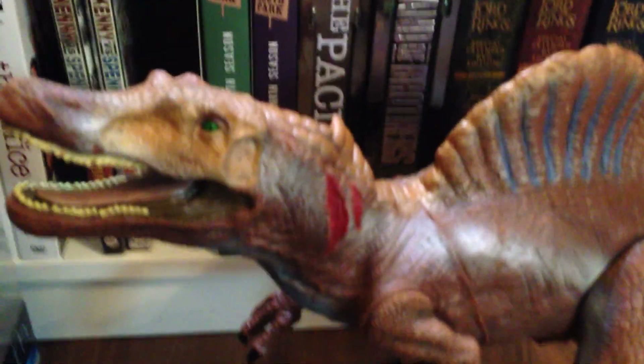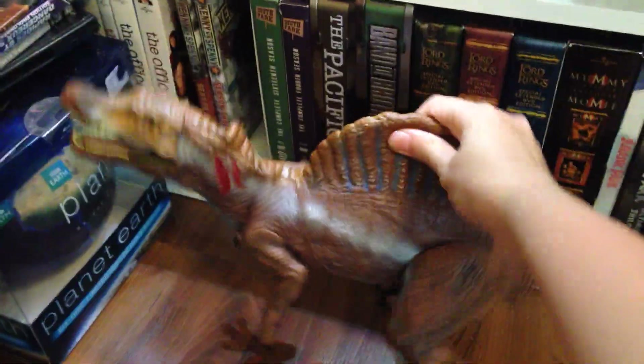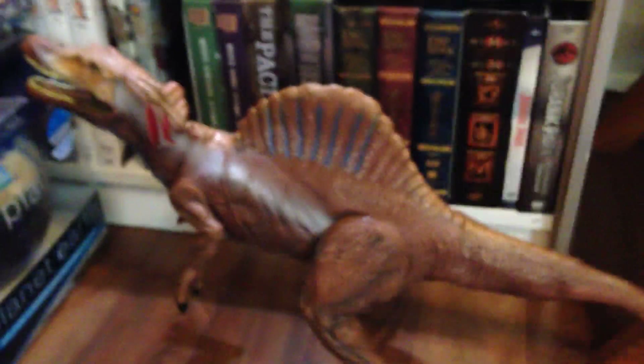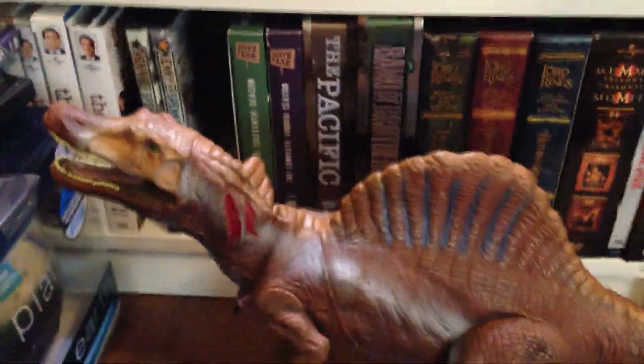My Spinosaurus dinosaur toy from the third Jurassic Park movie — it's wicked. I used to play with these as a kid; I didn't like Barbie dolls. I was a curious child, so I actually cut it open because I wanted to know what was inside. Tyler says I like cutting things, but I was just curious. Anyway, that's my Spinosaurus. I have raptors and stuff at home too, believe it or not. I'm a complete nerd.